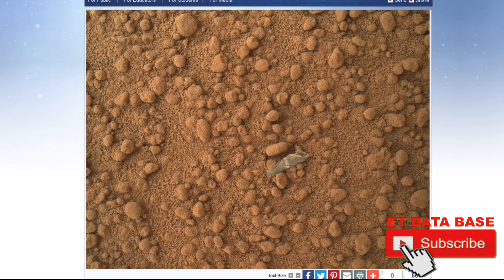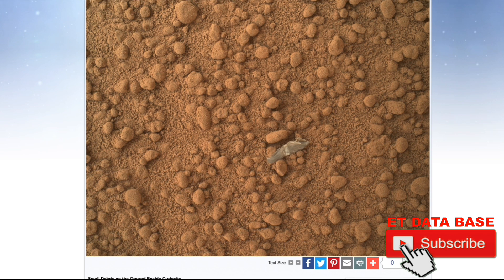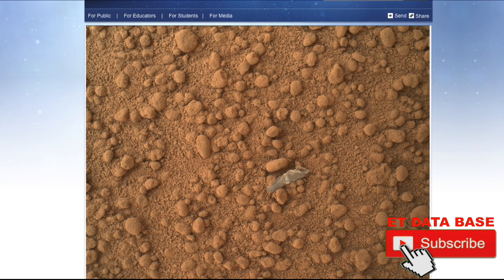The object is just below the center of this image and is about half an inch — 1.3 centimeters — long. The rover's team has assessed the object as debris from a spacecraft, possibly from the events of landing on Mars.